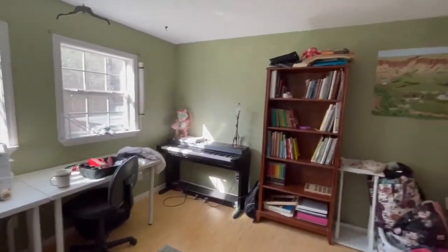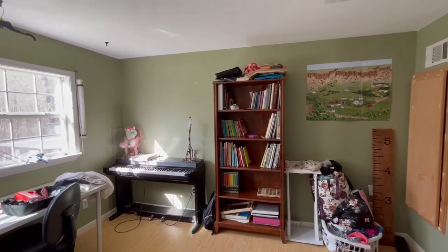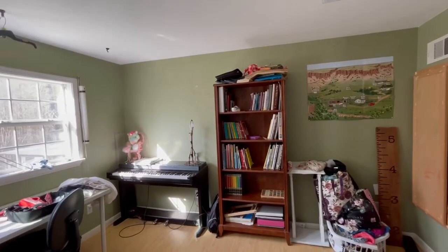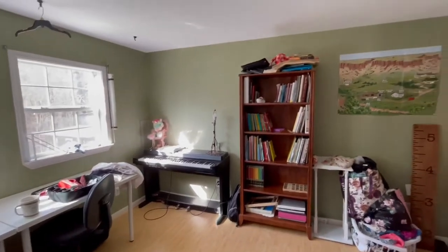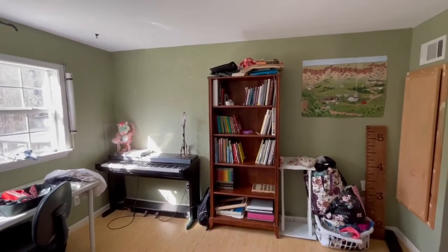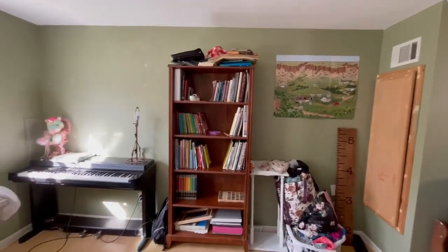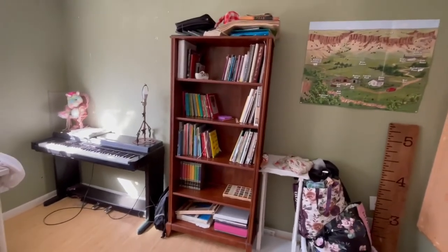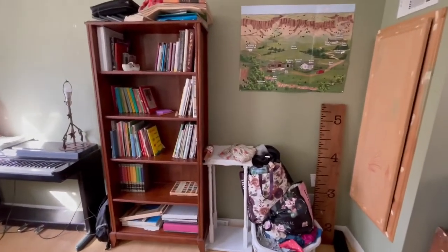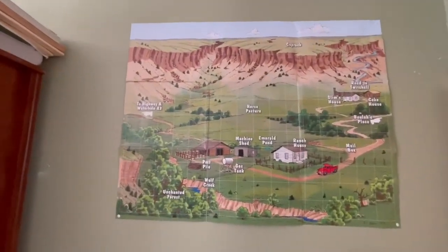Over on the other side — which is a work in progress — there were three curtain shelves that I took down. The piano is up here now, along with the kids' bookshelf with all their fun books. The shelves downstairs are about maxed out, and of course we have to have the Cow Dog Ranch map up on the wall.